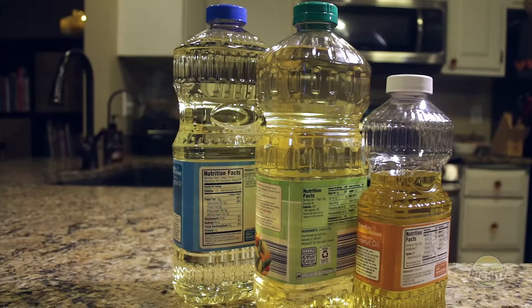I'm done with nasty canola oil and vegetable oil and corn oil. Those things are terrible. In my kitchen, I use coconut oil and olive oil. Those are the only two oils I need.